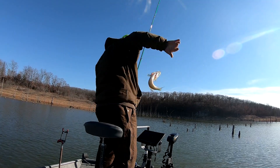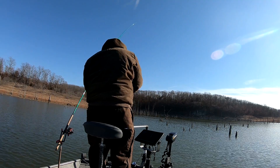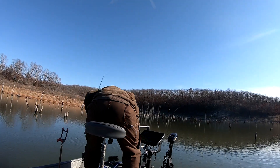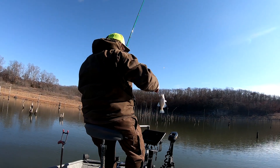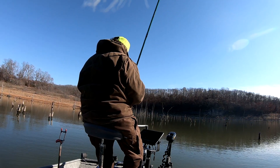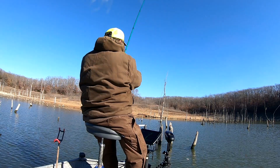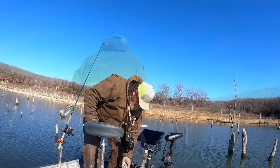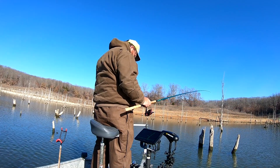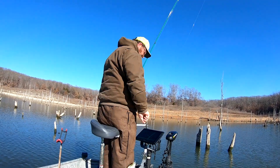There we go, there's a good one. There's a real good one. There's a little one — he's not a little dinky, but he's not a keeper either. Great eater. Nice eater fish. Good eater. Nice eater fish. Good eater — he's got a little dinky. That's quick.